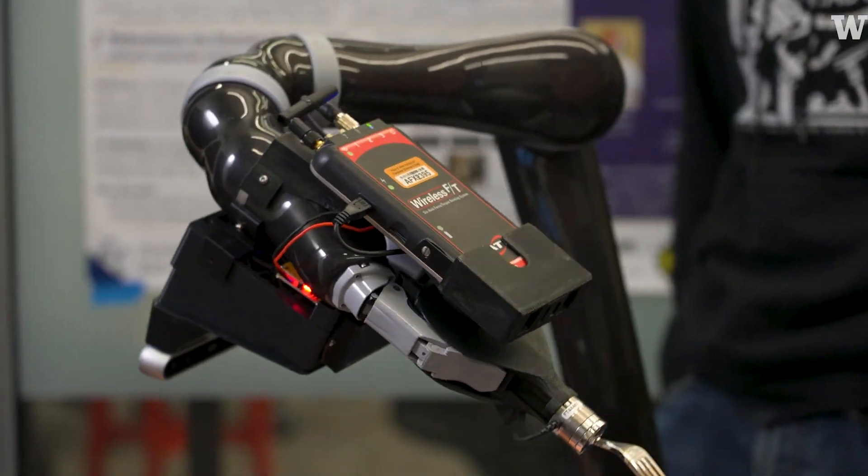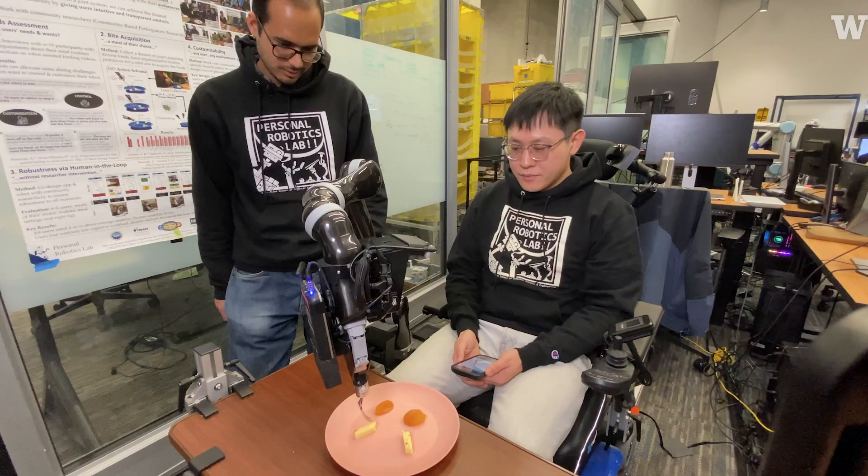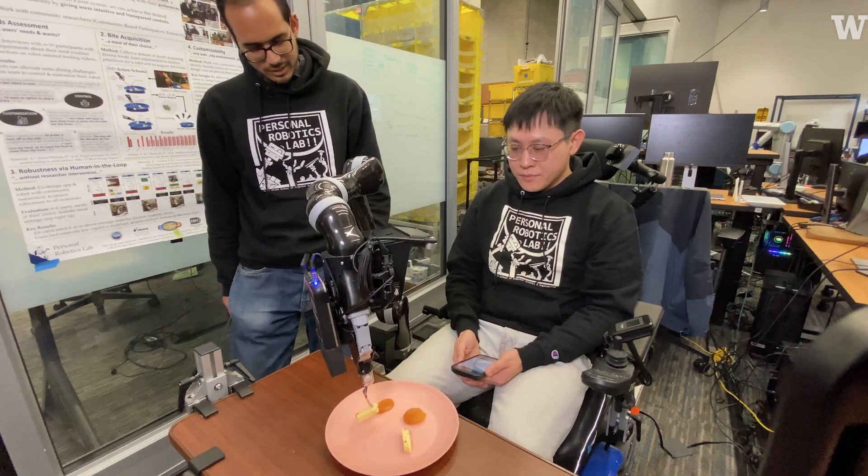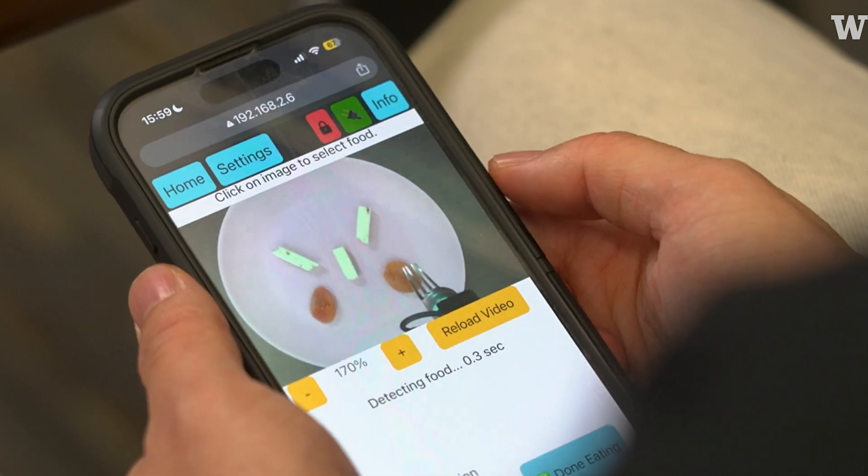We are working on a robot-assisted feeding system, which we call ADA — A-D-A — which stands for the Assistive Dexterous Arm. The purpose of this project is to enable people with motor impairments to feed themselves using this robot arm.